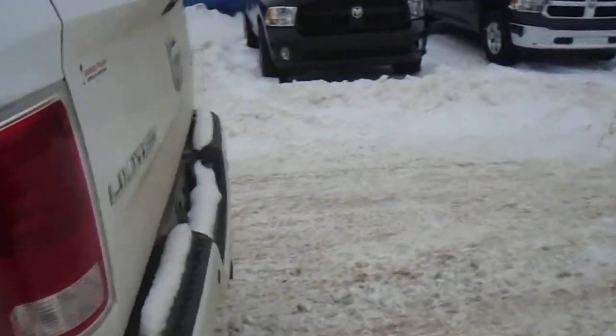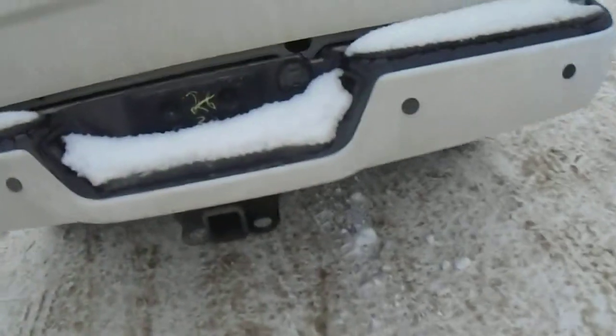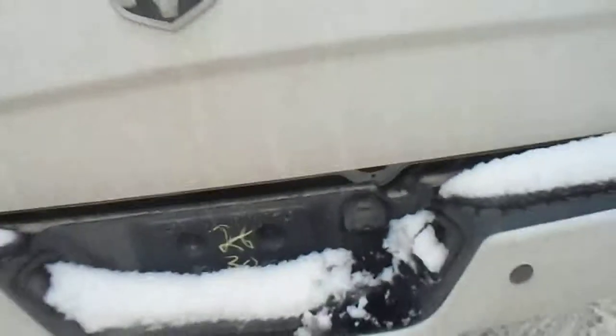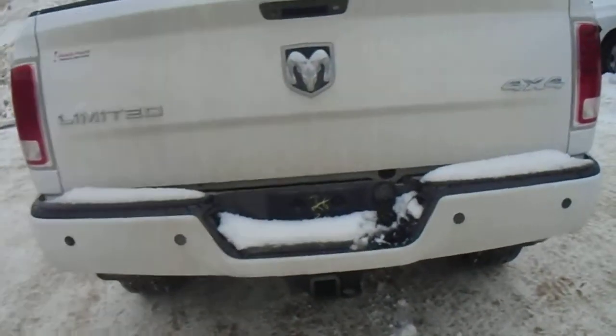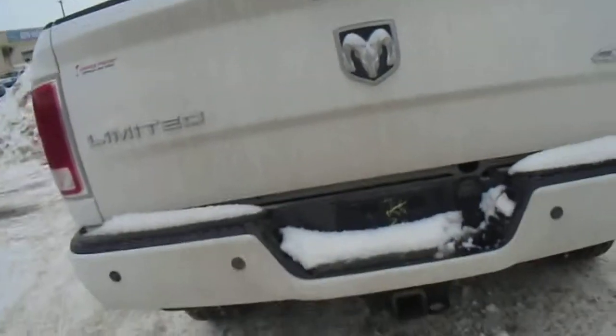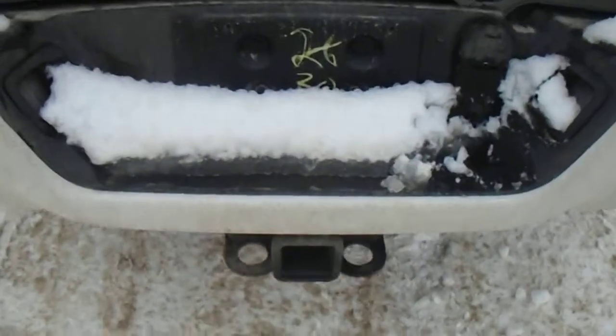Moving around to the back, this is a short box just like you were looking for. You've got your tow hitch on the back here with an 11-pin wiring harness so you can be hooked up for whatever trailer you need. This also has the backup sensor and backup camera right up top, which makes it nice when you're backing up to a trailer — you can actually see right down at the hitch.